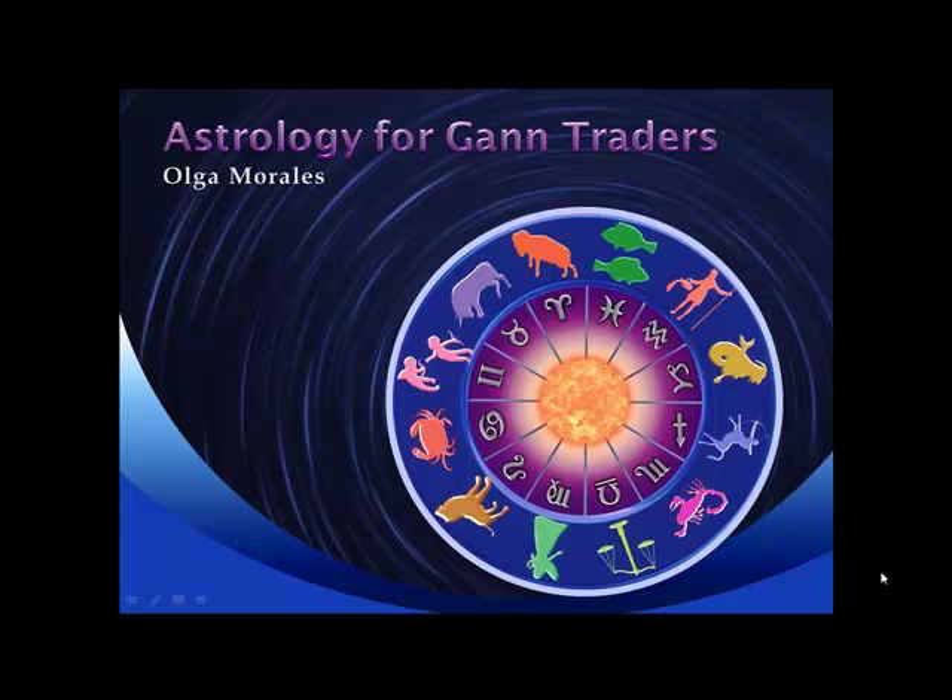Hi, welcome to Astrology for GAN Traders. My name is Olga Morales. I want to thank all of you who have been writing to me regarding my videos. I really appreciate the feedback. And for all you GAN junkies, I know there's a lot of you out there, here is another hit.